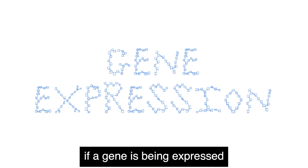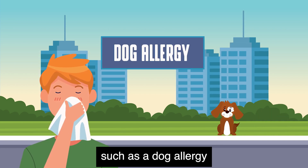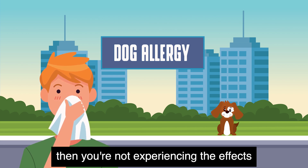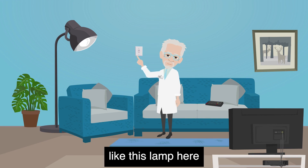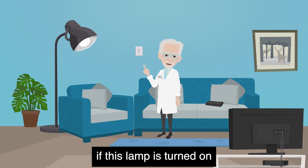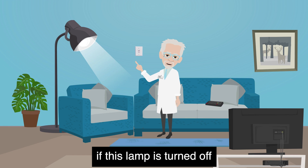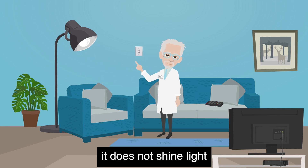If a gene is being expressed, you experience the effects, such as a dog allergy. If it's not being expressed, then you're not experiencing the effects. Like this lamp here — if this lamp is turned on, it shines light. If this lamp is turned off, it does not shine light.